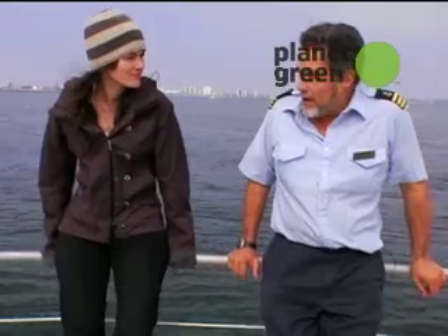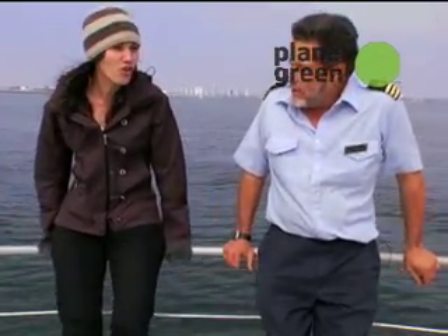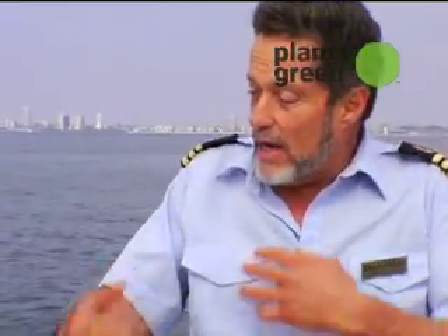This last cruise we were on, we found areas greater than 40 to 1 plastic to plankton. 40 to 1? Yeah, there's more plastic than plankton by a factor of 40 if you weigh the plankton and weigh the plastic, and there are areas even higher than that. This phenomenon of it getting worse is accelerating.